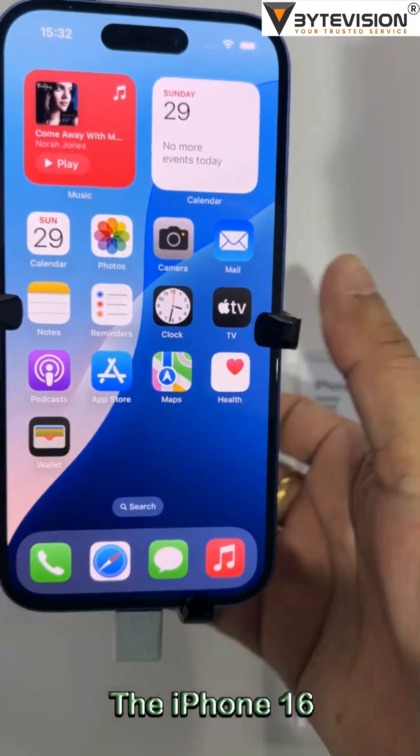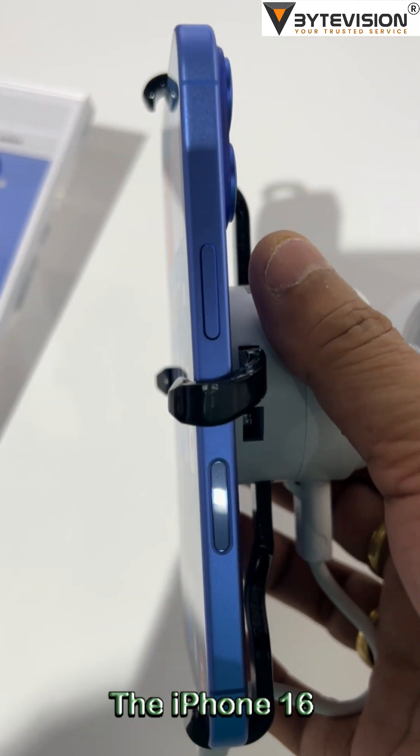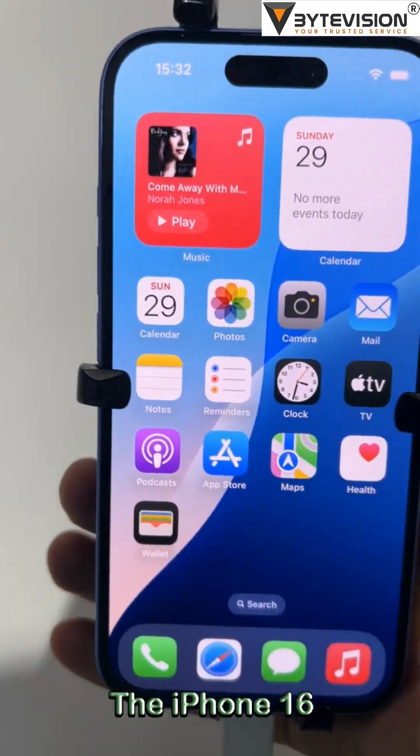On the environmental impact front, Apple continues to emphasize sustainability, with increased use of recycled materials across the iPhone 16 lineup.